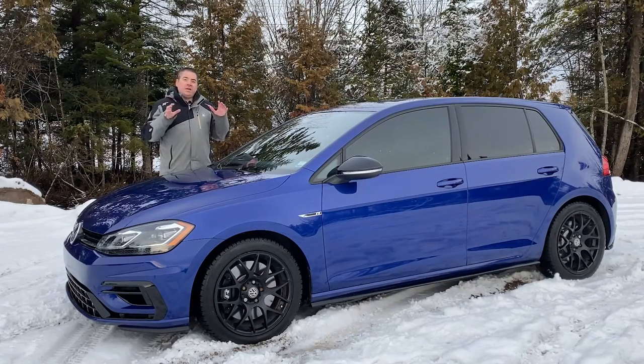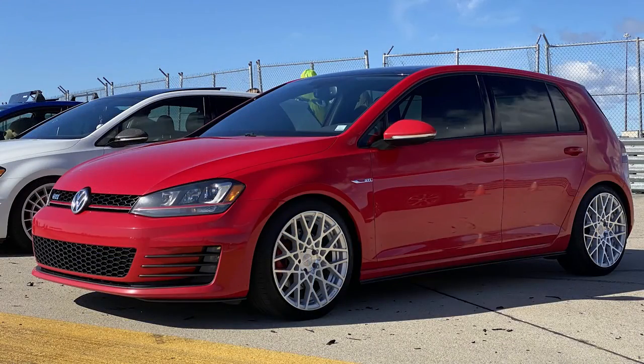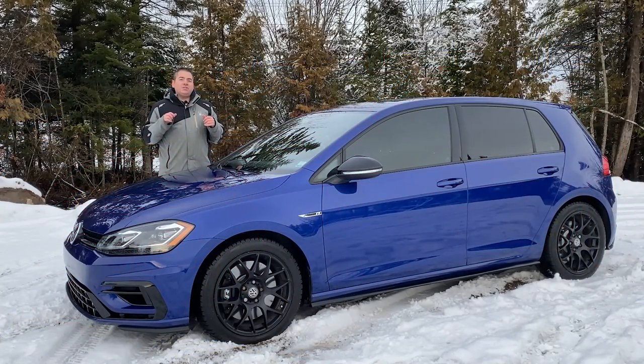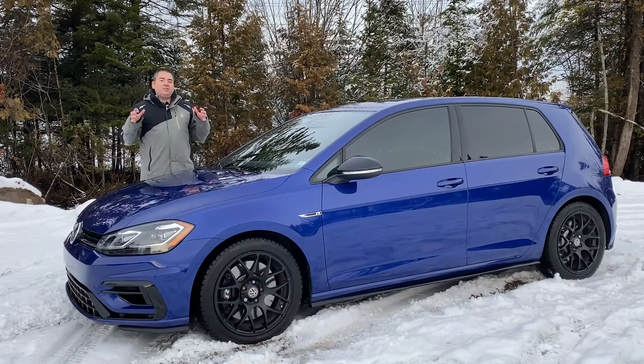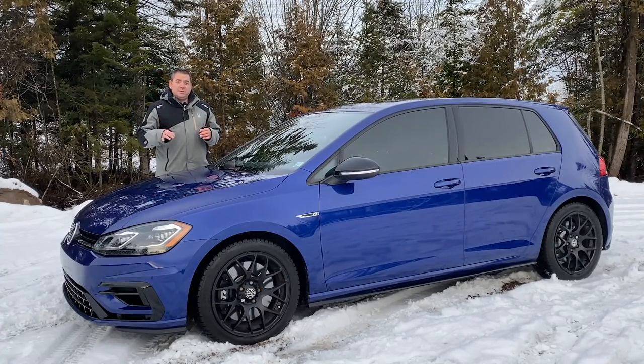In today's vlog I'm going to go over what I really like about this car, what I don't like quite that much, I'm going to compare it to my previous Mark 7.5 GTI — that was a 2015 — and I'm also going to give you my overall thoughts on how I feel this car will do year-round as a daily driver. Let's start talking about the differences between the Mark 7.5 Golf R and the Mark 7.5 GTI.